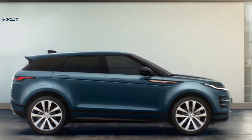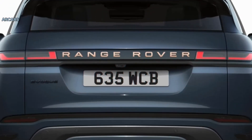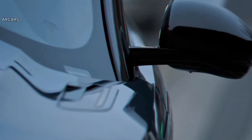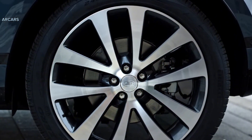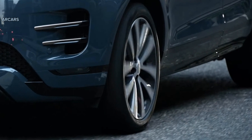The Evoque is powered by a 246 HP turbocharged 2.0-liter four-cylinder engine called the P250, and comes standard with a 9-speed automatic transmission and all-wheel drive. At our test track, the Evoque ran a 7.1-second 0-60 mph dash. We'd go with the Dynamic SE model,